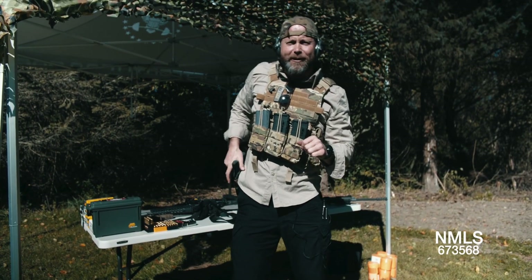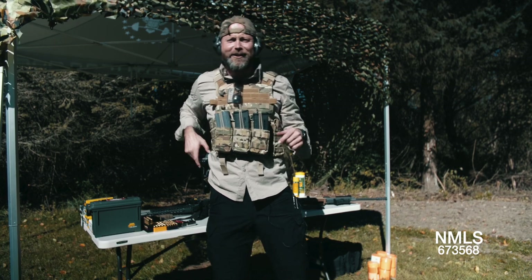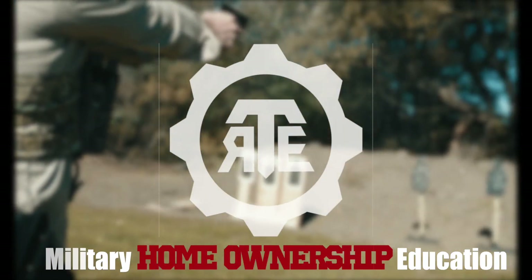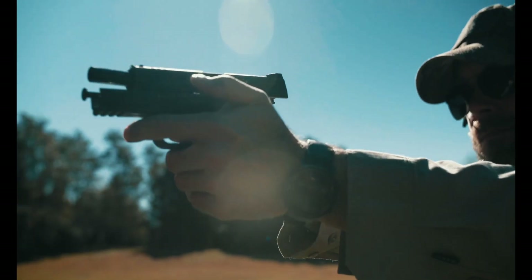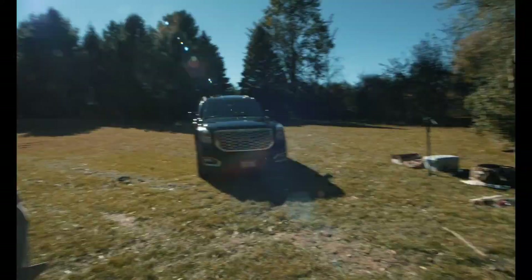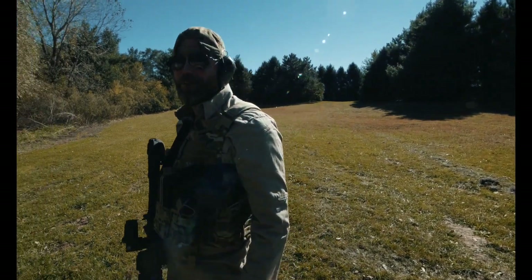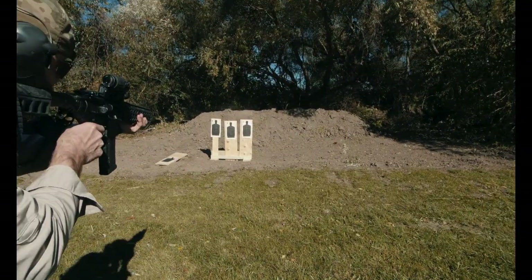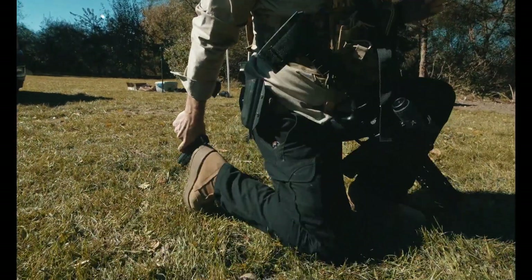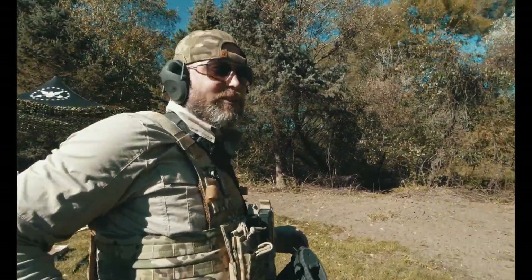Oh hey! Welcome to Two Minute Tactical Tuesday. I'm your host David Piatek with Tactical Real Estate. Let's get started. I want to increase home ownership within the military community. This show was created for military members and their families to learn about the VA home loan for free, because the VA home loan has its own challenges. Now let me walk you through your next home purchase.